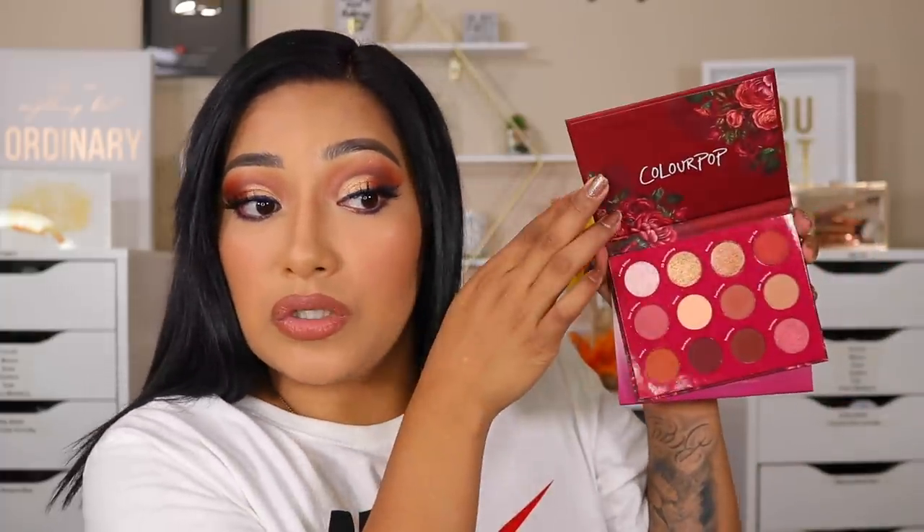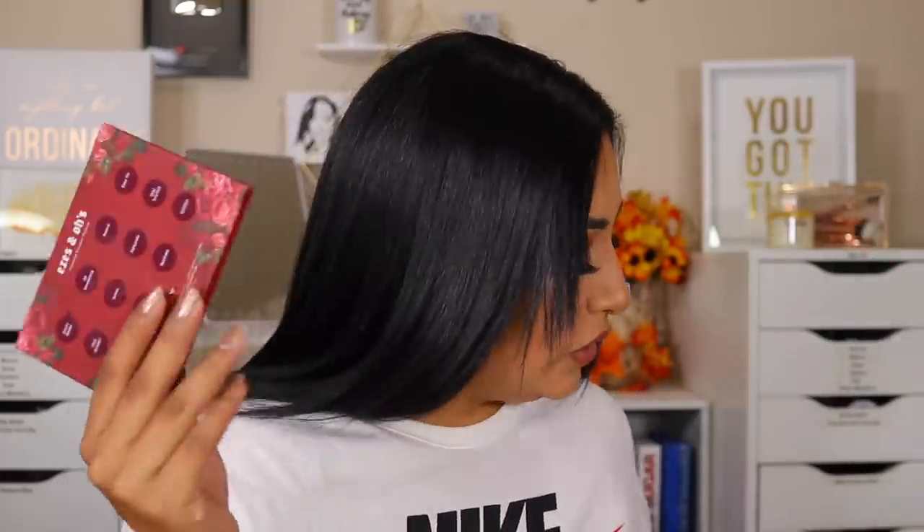I will definitely be ordering more ColourPop palettes just so I can play with them. The only other ColourPop palette I have is 'You Had Me at Hello,' which was a really pretty palette. But if I had to choose between that one and this one, I would definitely say this one took the cake. I'm going to go on their website, and if you guys have any ColourPop eyeshadow palettes you recommend, please let me know down below so I can check them out.